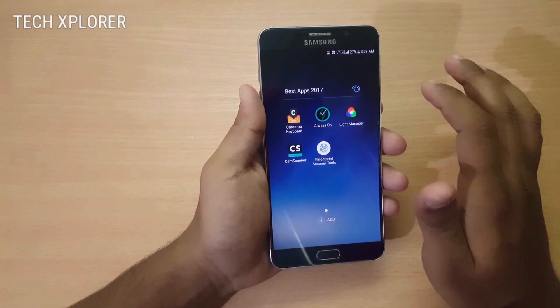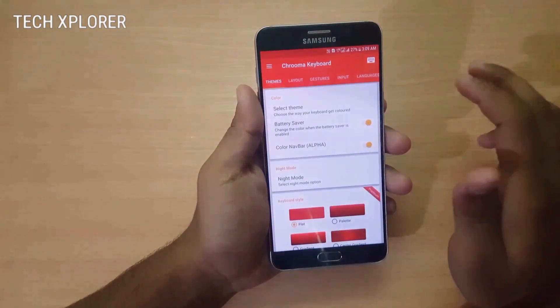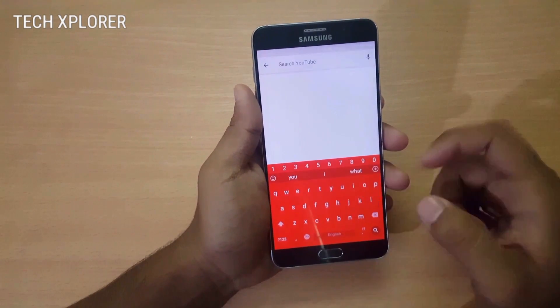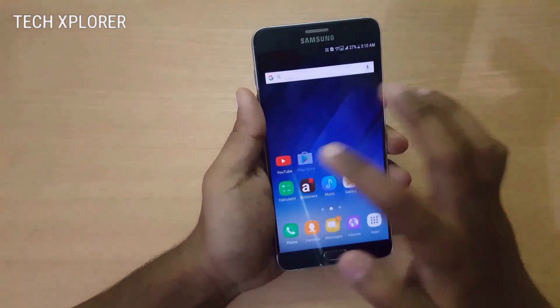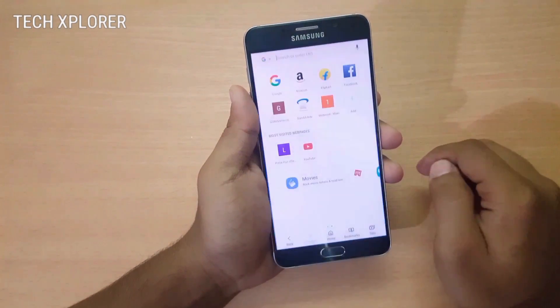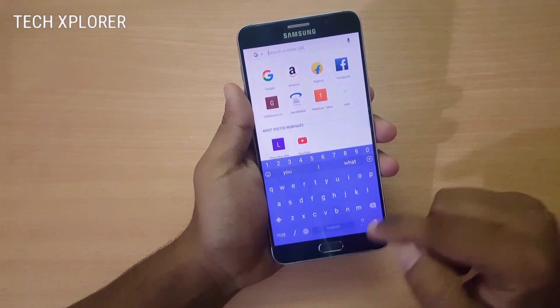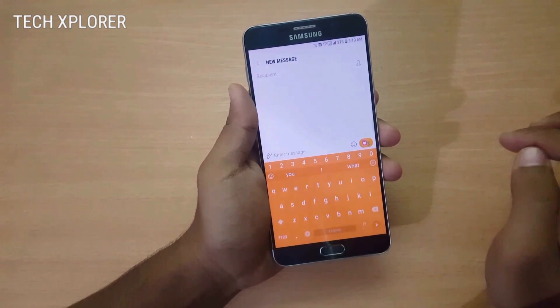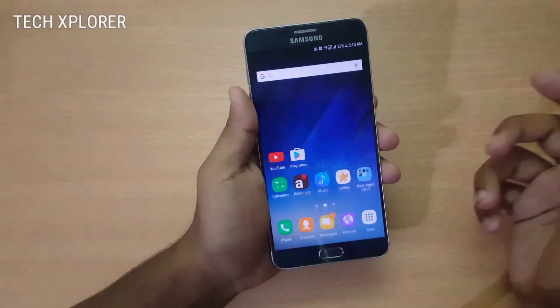Chroma Keyboard is a great app that adapts color according to the app you're using. When I open the YouTube app you'll find the red colored keyboard, when I open the Play Store you'll see the green colored keyboard, when I open the internet you'll find the purple colored keyboard, and in the messaging app you'll see the orange colored keyboard.